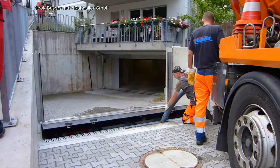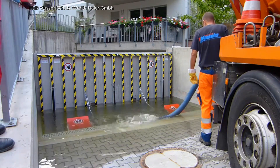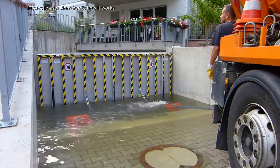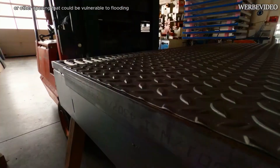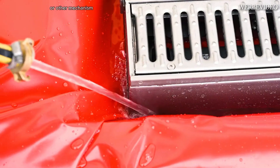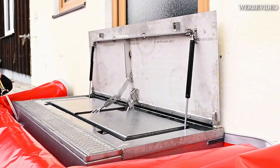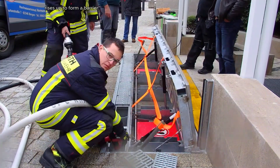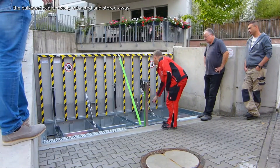Hoek Wasserschutz-Reithaler GmbH is a German company that specializes in flood protection solutions. The bulkhead is typically installed in a doorway or other opening that could be vulnerable to flooding. When flooding is imminent, the bulkhead can be activated by a simple lever or other mechanism, rising up to form a barrier that can withstand water pressure. Once the flood threat has passed, the bulkhead can be easily retracted and stored away.